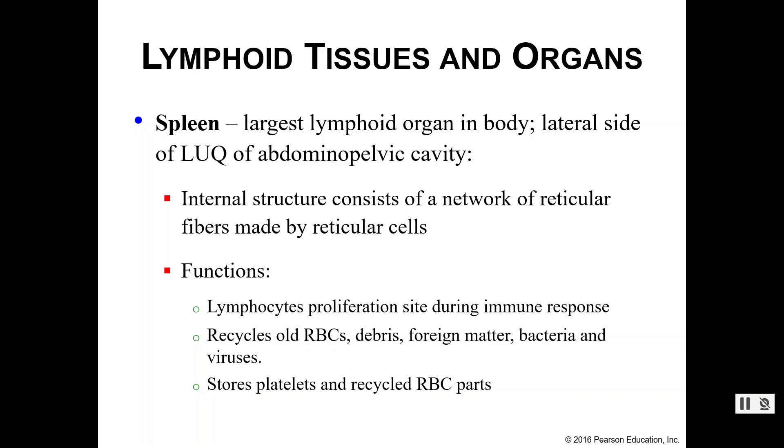Now let's cover some of the lymphoid tissues and organs. First of all we have the spleen, which is the largest lymphoid organ in your body. It sits in your left upper quadrant of your abdominal pelvic cavity next to your stomach. The internal components of the spleen consist of reticular fibers coming from the reticular cells that we've previously mentioned, and these reticular fibers are really good for trapping foreign matter, bacteria, debris — anything like that — which is a main function of the spleen.